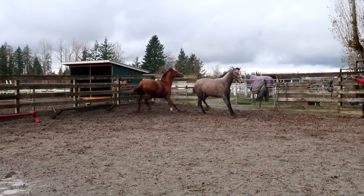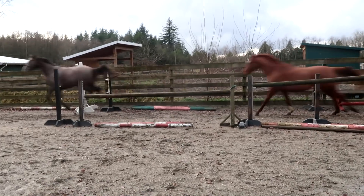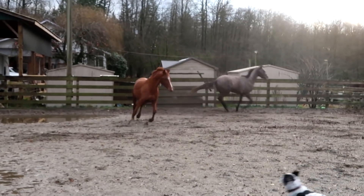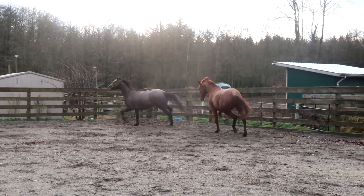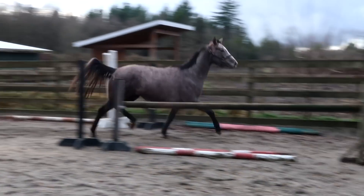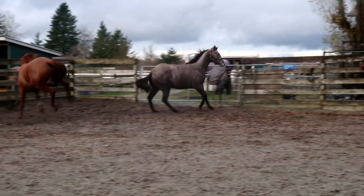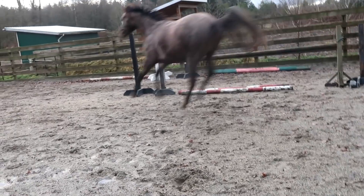My horses are turned out 24-7, so letting them play in the arena is more so for their benefit to be able to watch them move on even ground in a controlled setting. I think turnout is exceptionally important, one of the absolute basics of horse care. These two were quite wired and playful because it was one of the first clear days in a little while, so you can see Milo herding Pogo and they're just being silly young boys, as they should be.